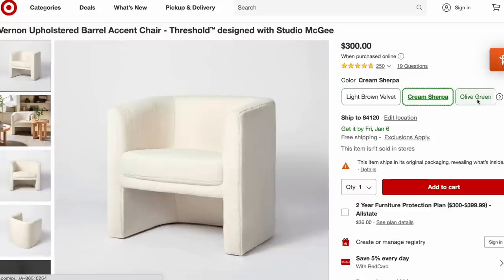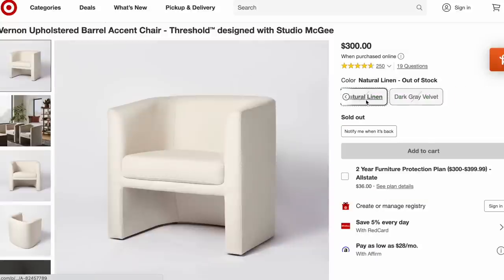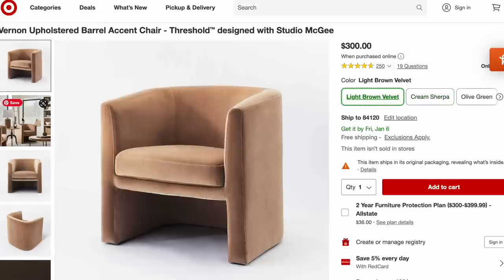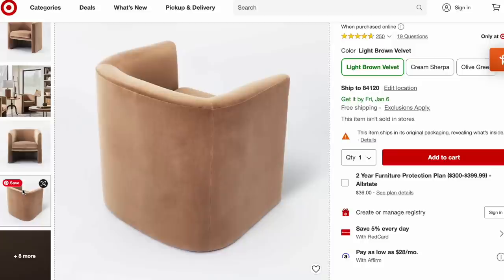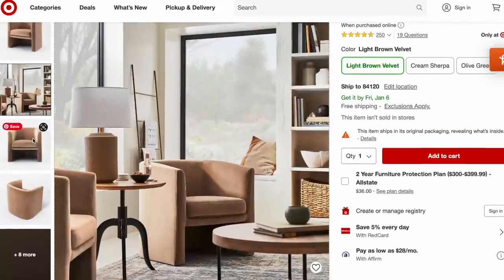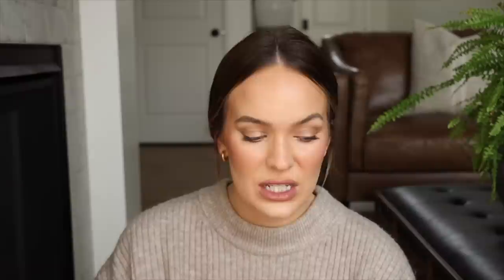I really like the look of barrel accent chairs — the rounded, soft corners. Studio McGee launched these for $300. They come in olive green, light brown, linen, and dark velvet. You can place one under a floor lamp in your living room with a small end table to create a charming, cozy reading corner. These are really great nice petite chairs, especially if you want to switch up your furniture for the new year.